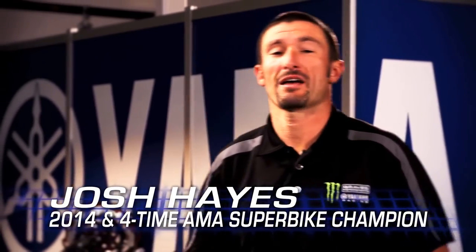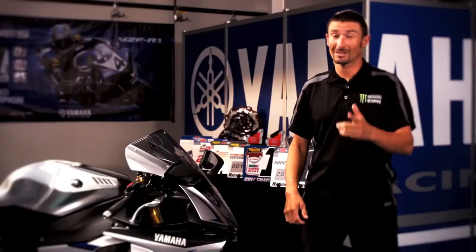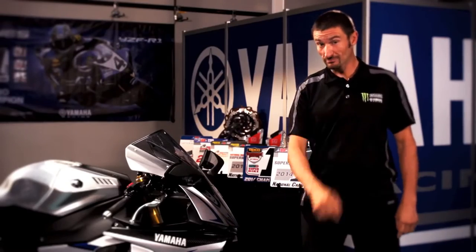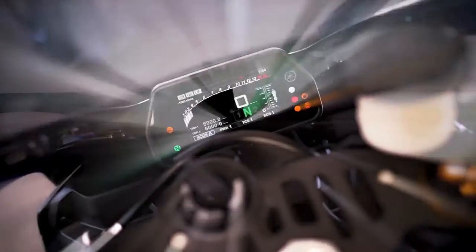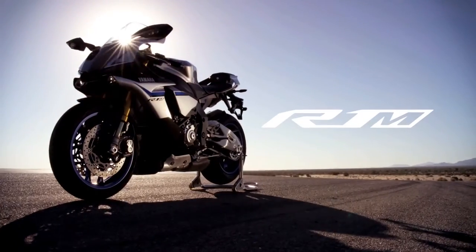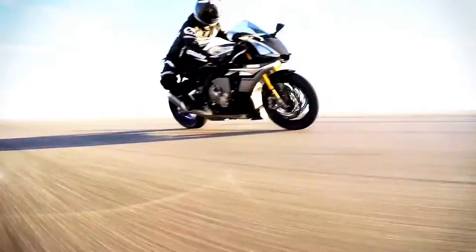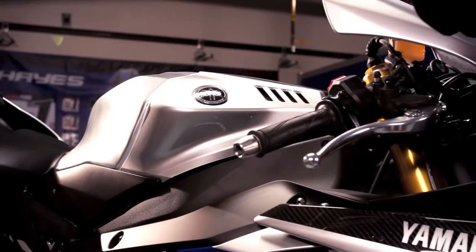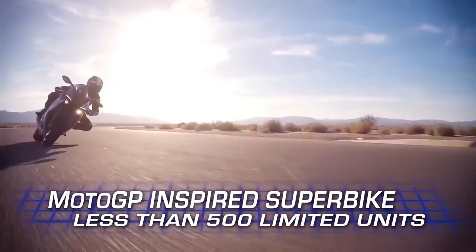If you've ever ridden an R1, or any 1,000 cc sport bike for that matter, you've probably thought to yourself, just once I wish I could ride the race version of this motorcycle. Well, be careful what you ask for. Introducing the all-new 2015 R1M. For those who've always wanted to own a full race machine, the line between Superbike and MotoGP bike has now been officially blurred.